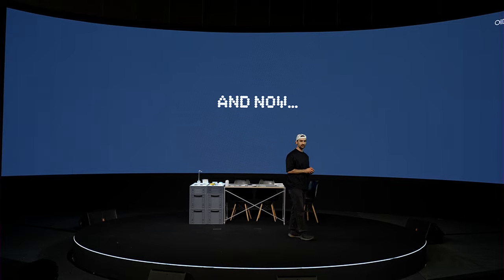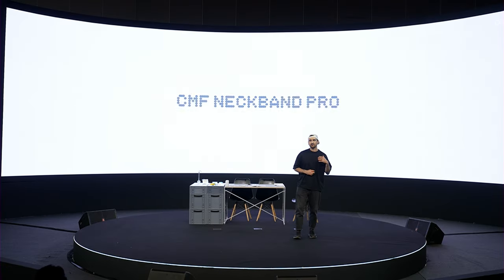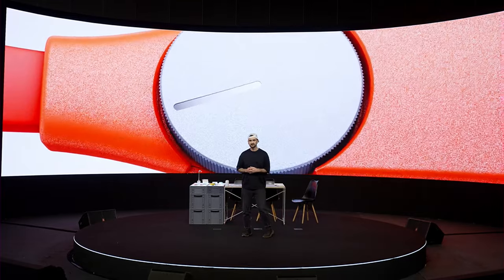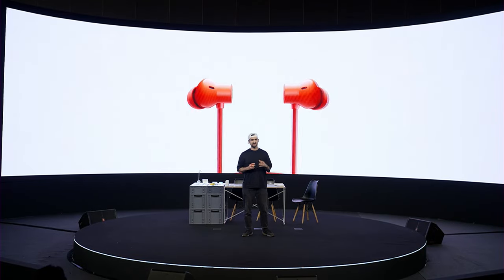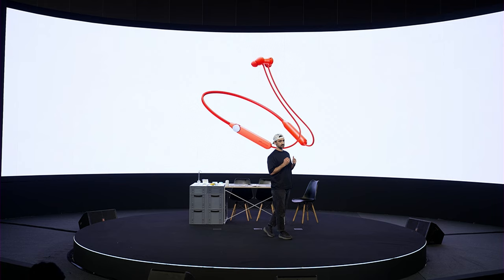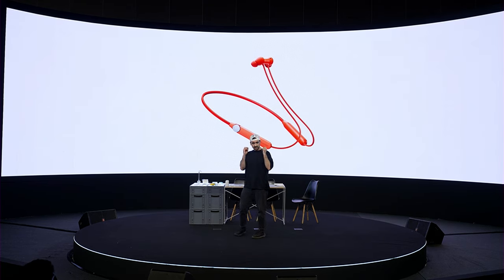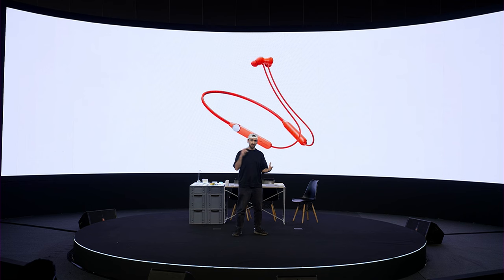CMF Neckband Pro. While it's a category that has existed for quite some time, it's still quite big. This is mainly due to its form factor — the earbuds are always within easy reach and you can pack a lot of things in there.